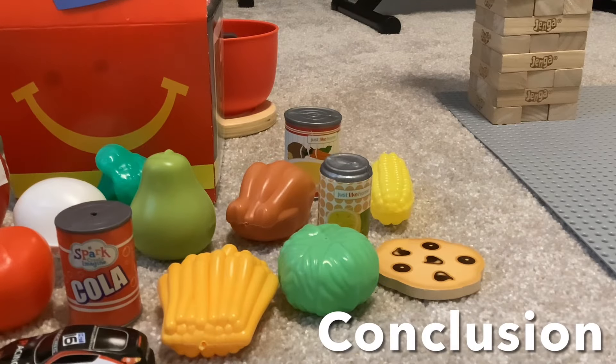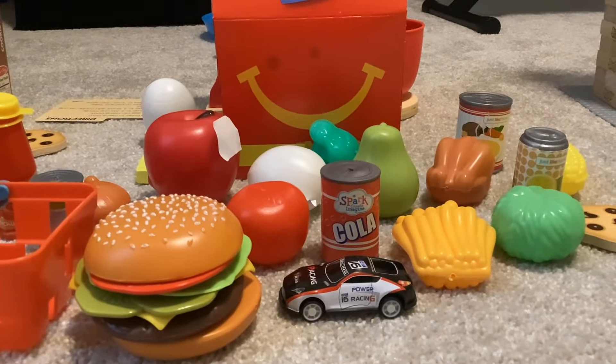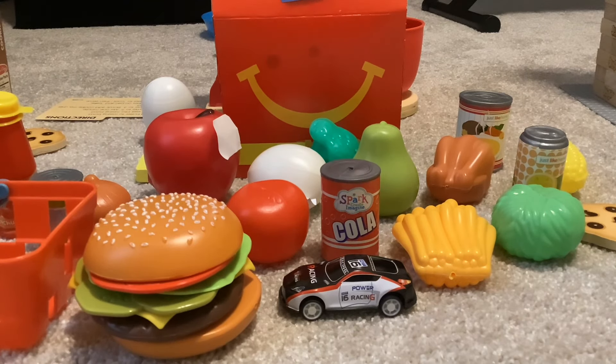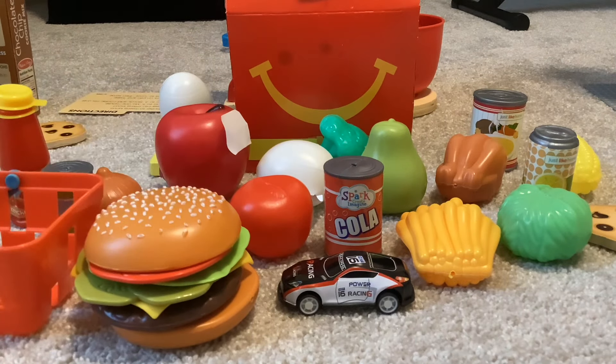So guys, did you like my McDonald's extra everything Happy Meal thing here? If you did, please like the video, subscribe to our channel. Thank you for watching, from the ELA Express channel. Bye, guys!